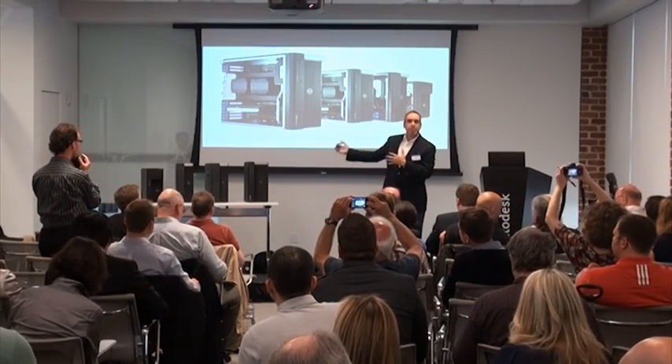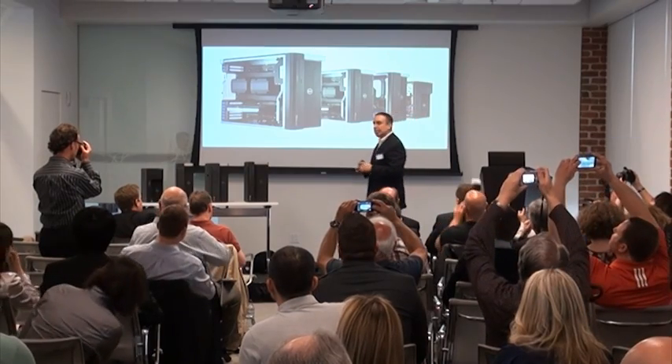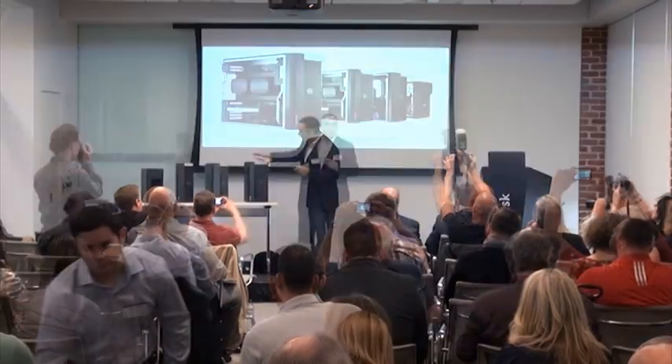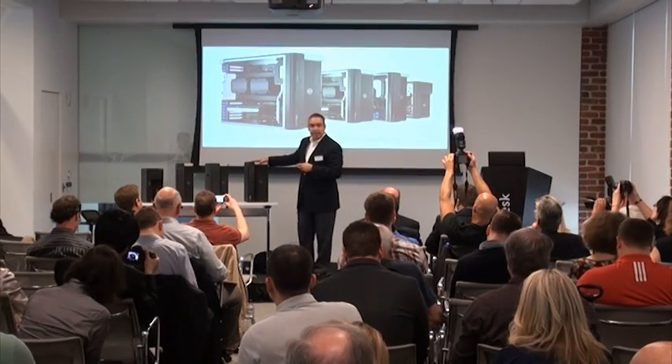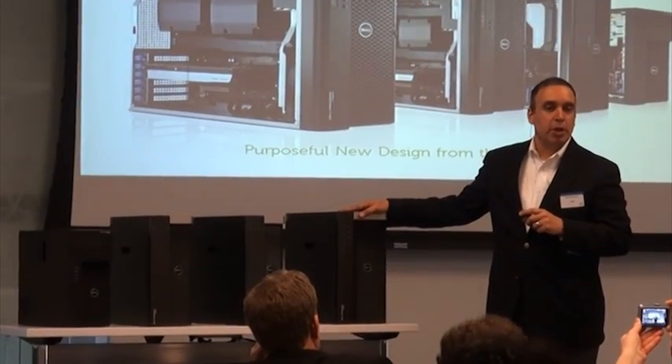When we think about the kinds of people that use this product, they're very creative people, and they want to use a system that would be the kind of system that they would actually design themselves. This is the Precision T7600, the most powerful professional workstation you can have.